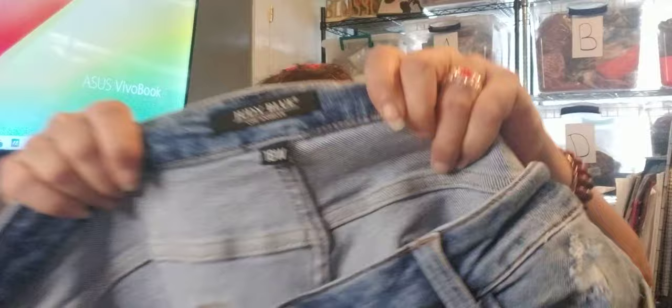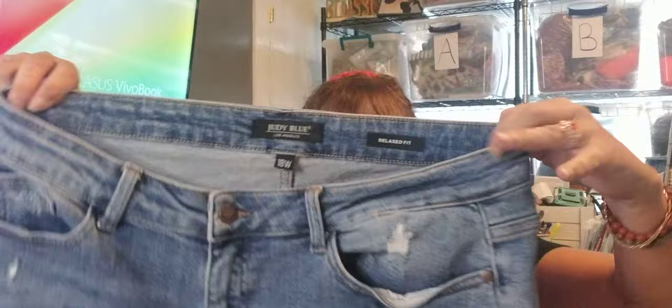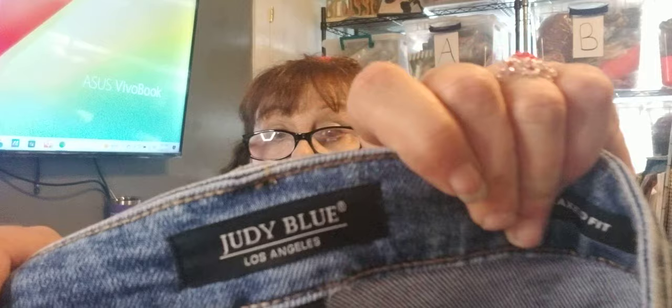I got a pair of Judy Blue 18W relaxed fit jeans — they're distressed ankle jeans and they were in good condition. Judy Blue Los Angeles. I think it's a good brand. I didn't look anything up; I kind of winged it this time.